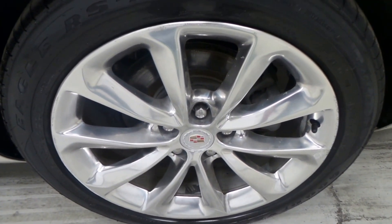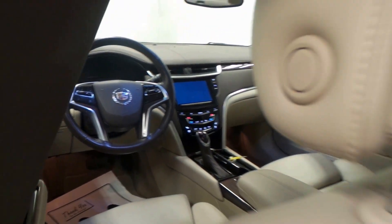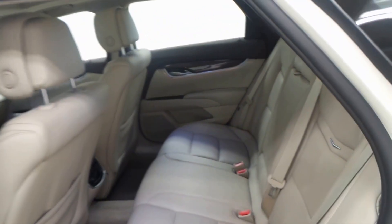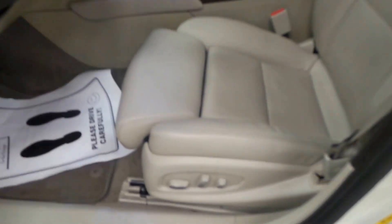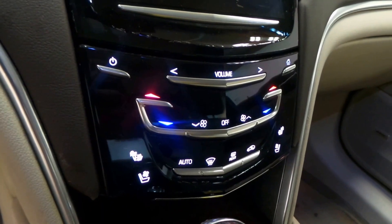19-inch chrome rims, there's the back — very clean. All tan leather, extremely nice. It does have the big sunroof as well. There's the seat controls right there, steering wheel controls. It does have 94,000 miles on it, a premium screen with backup camera, dual front heated and cooled seats, and OnStar ready.